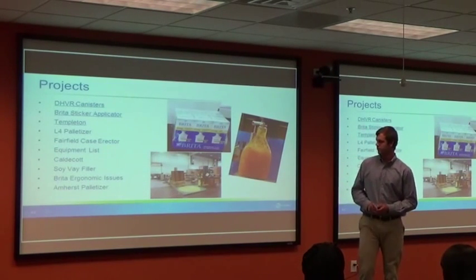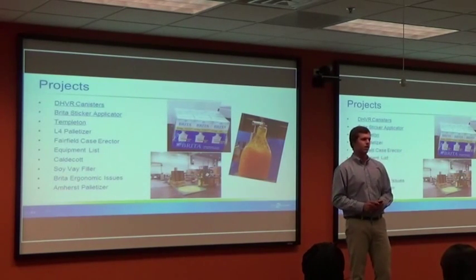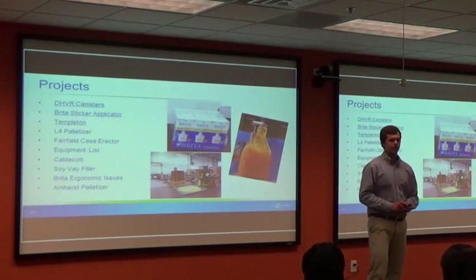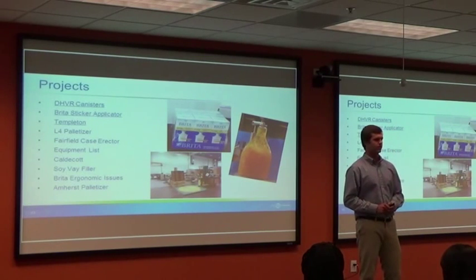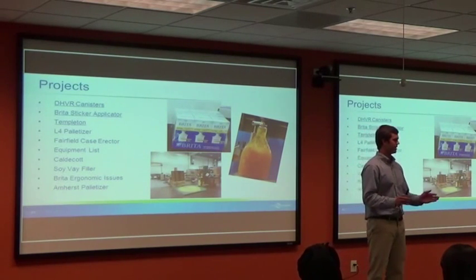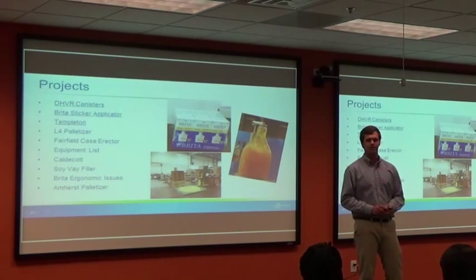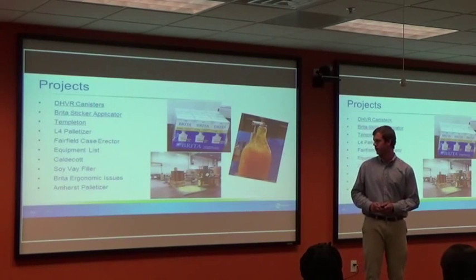One of the big ones I wanted to touch on was the L4 Palletizer. I got on this as soon as I got to Clorox, and I actually got the honor of traveling out to Aberdeen, Maryland, the second week that I was here. If you had told me I was traveling in the second week at a company, I would have called you crazy. That was the coolest experience I ever had — first time I got to see a plant.